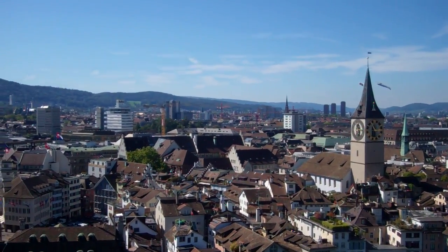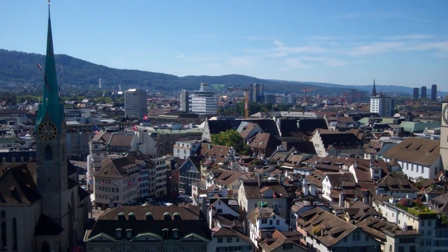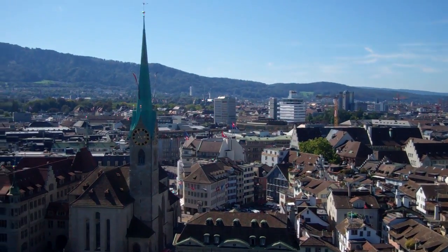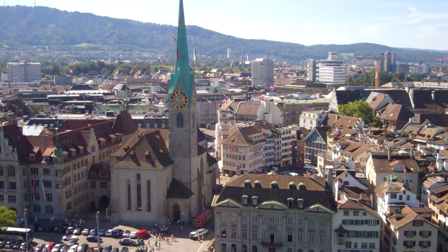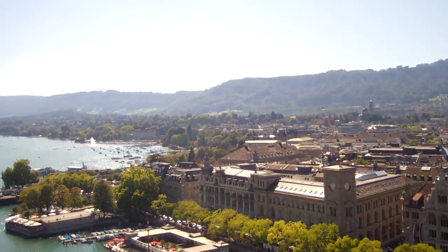Then through some of these old buildings here behind the church with the Chagall images, and behind these old buildings through the courtyards, we made our way to the lake.